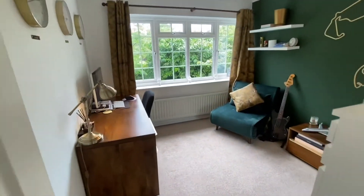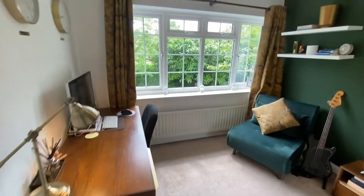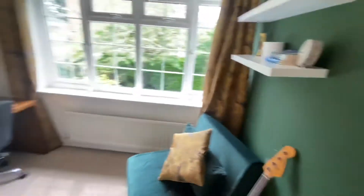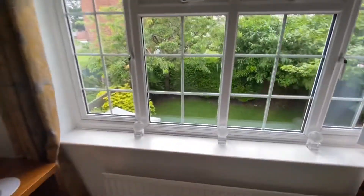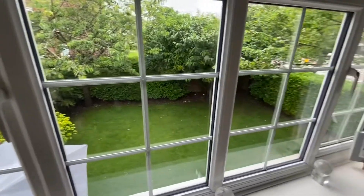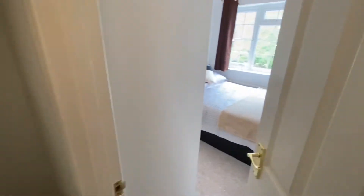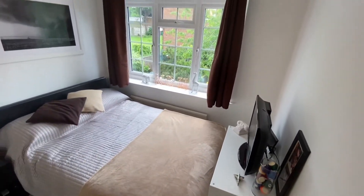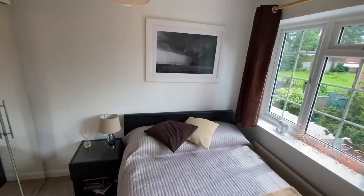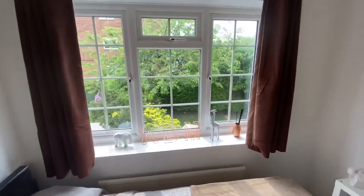Straight ahead is the second bedroom — I'd say a double in size, currently being used as an office space while working from home. Good size with a view of the garden at the back. Let's head into the third and final room. A little bit smaller, however still acceptable for a double bed size. Again overlooking the garden to the rear.